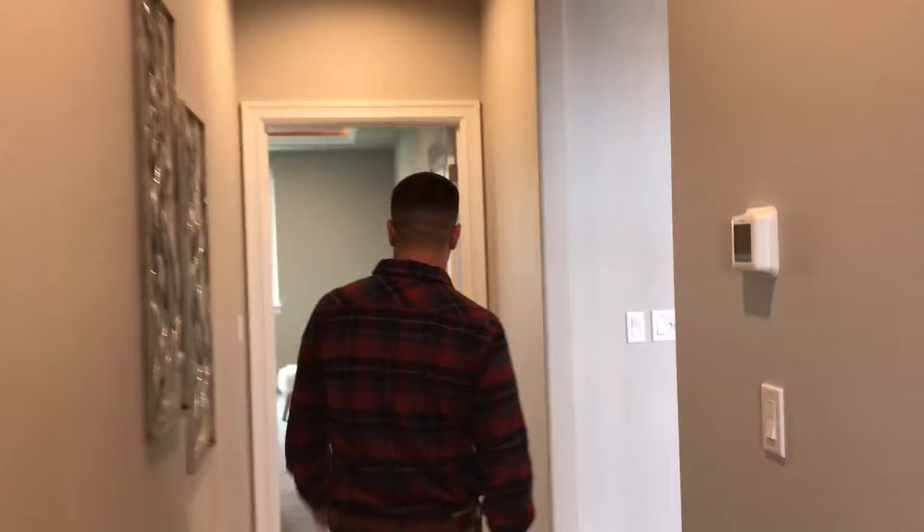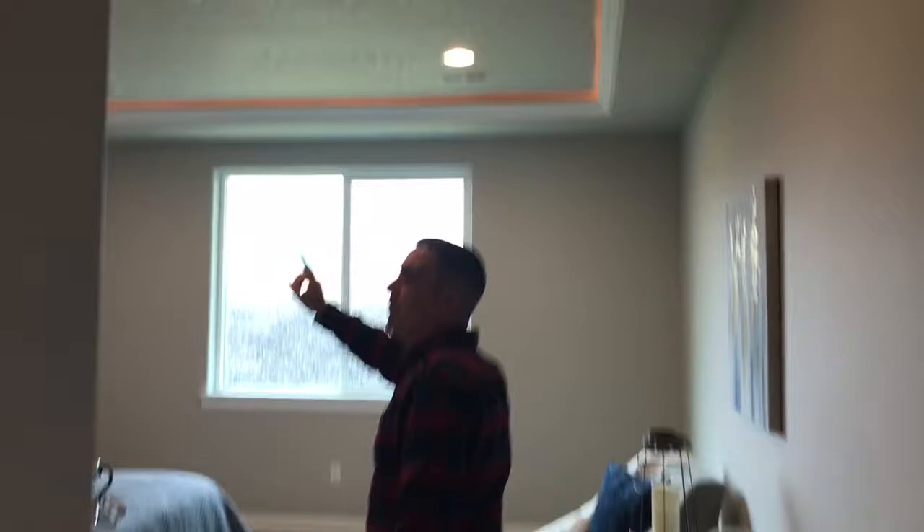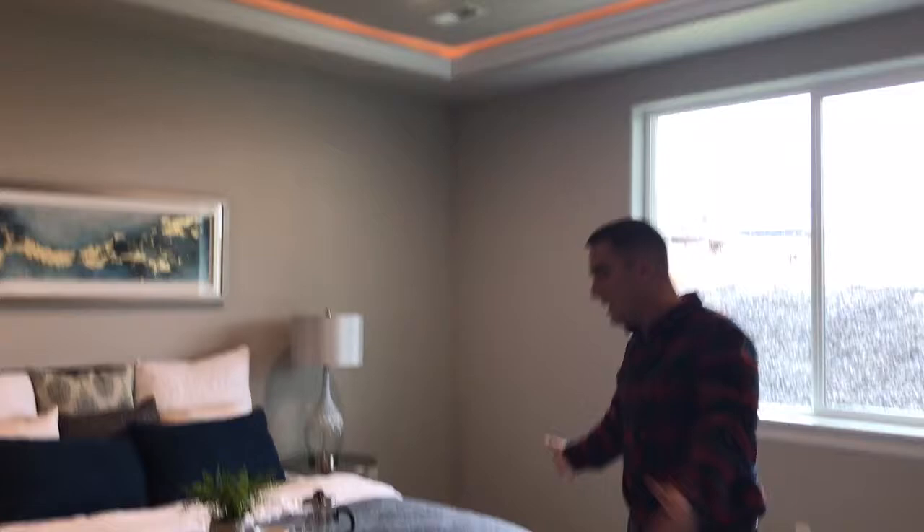Walking into here, you've got your pre-wire for your ceiling fan up above. You've got your tray ceiling with your rope light for that accent piece. Great-sized master bedroom right here, with your 5050 opening window right there.